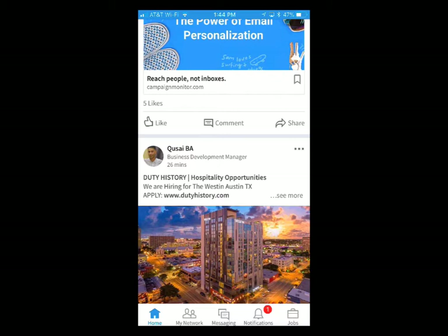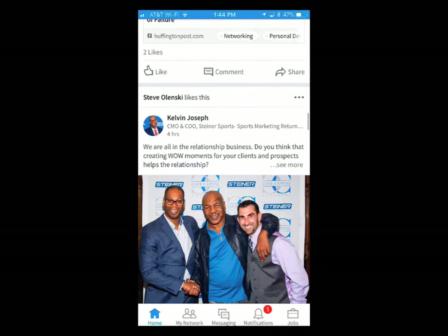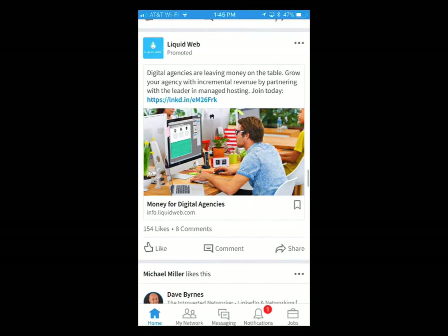LinkedIn ads were notoriously horrible and expensive in the past, but these promoted posts are like a status update. Like on Facebook where you can boost your content posts — it's the same thing here. You post content on your LinkedIn company page or do a dark post and you can promote that post. You just kind of scroll by; it's not that many ads, which is actually a good thing.